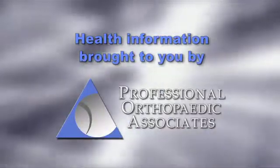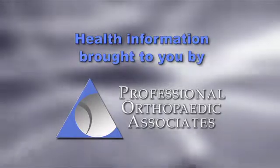Orthopedic Health Information, brought to you by Professional Orthopedic Associates. Hi, my name is Mark Gazelle. I'm a board-certified, fellowship-trained orthopedic surgeon in joint replacement surgery.